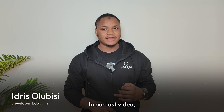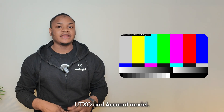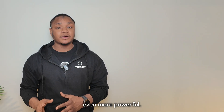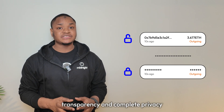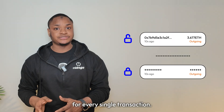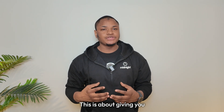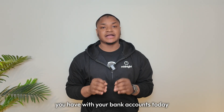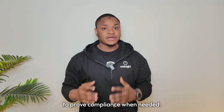I'm Idit Solubisi, Developer Educator at Midnight Foundation. In our last video, we explored how Midnight combines UTXO and account models. Today, we are diving into something even more powerful — how Midnight lets you choose between complete transparency and complete privacy for every single transaction. This isn't about hiding illegal activity. This is about giving you the same financial privacy you have with your bank accounts today, while maintaining the ability to prove compliance when needed.